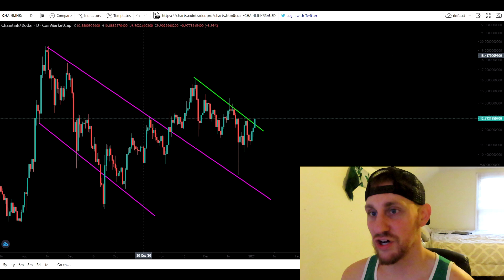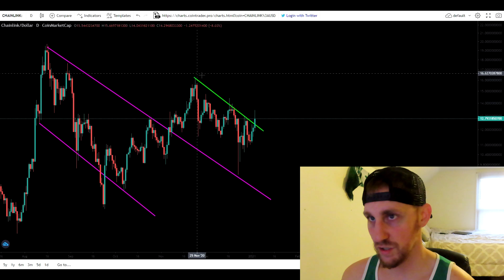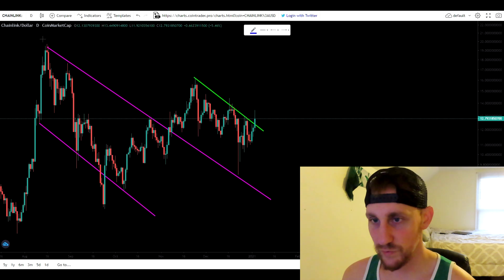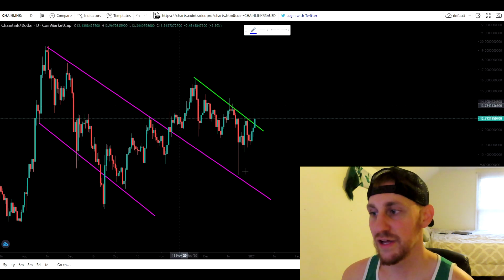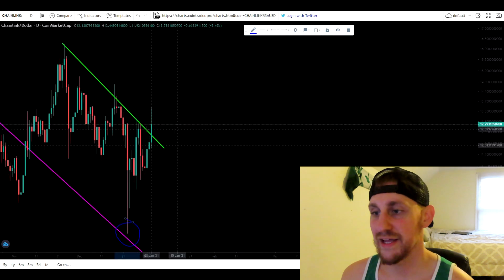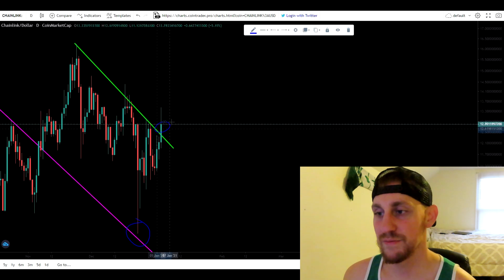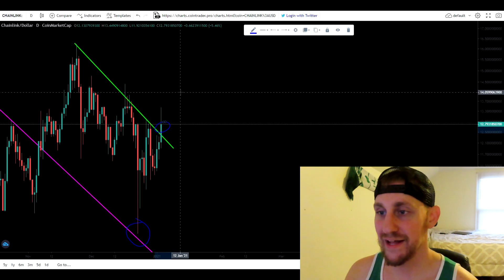On the daily chart, we did break out of this almost sort of bull flag. You guys can see we broke out of this bigger bull flag that we were in back in August to November, and then we came back down and retested it as support before moving on up. Now we're getting a nice daily candle above this trend line, but what we need to see is a daily close above that trend line.